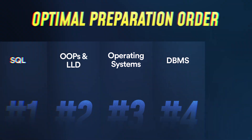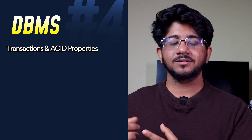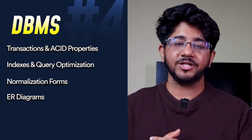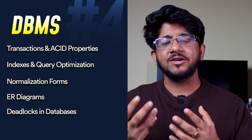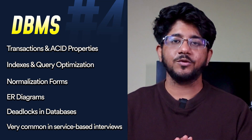Then you can go back to DBMS, which ties to the SQL you already learned. Cover transactions and ACID properties, indexes, normalization, and ER diagrams — these are very common interview topics. You can get questions like what is a deadlock in a database. It's a very frequent topic in service-based companies, so prepare databases very well.